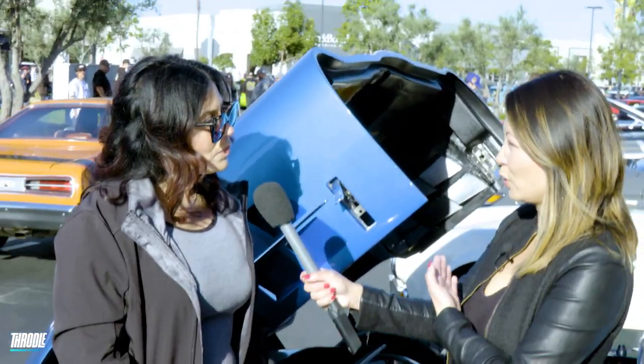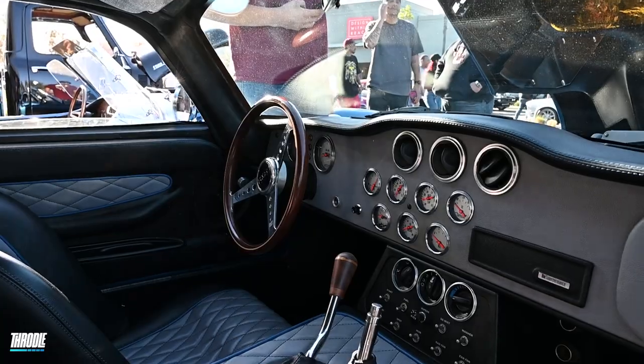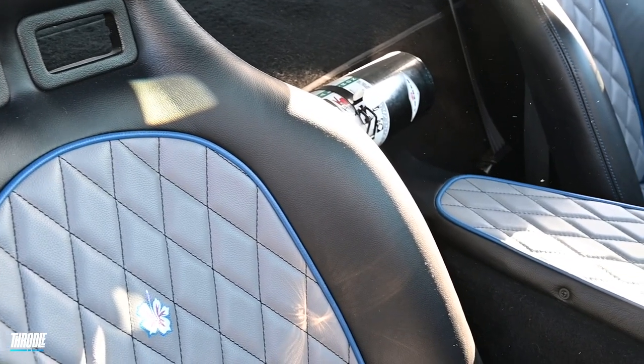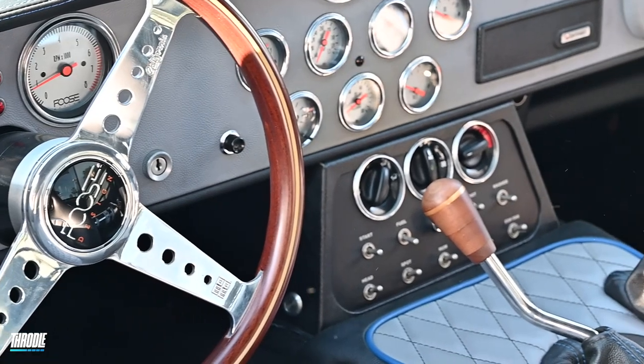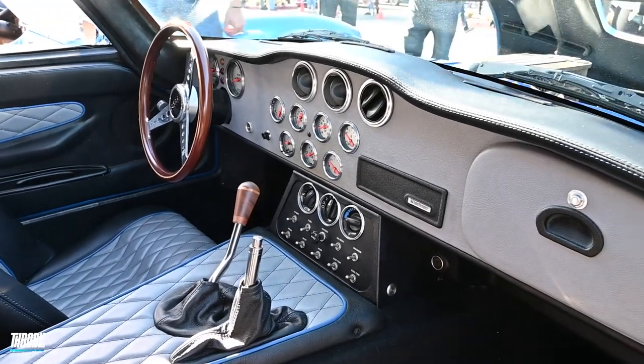What can you tell us about the upholstery of the seats, because those look brand new as well? Al's Auto Garage did the upholstery alongside Chip, and he absolutely did a killer job. There's piping, there's blue, they have the cross-stitch — everything inside has been redone.